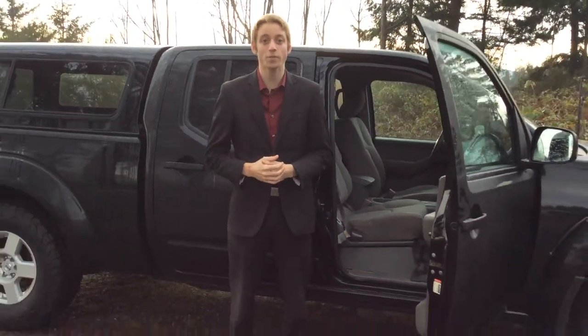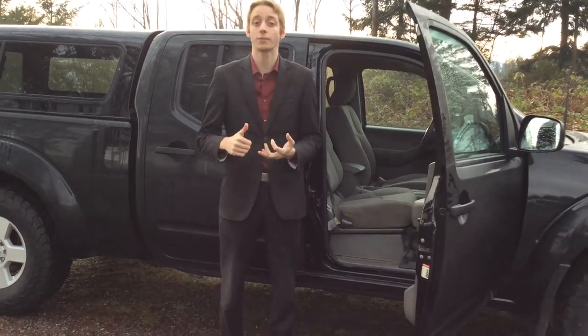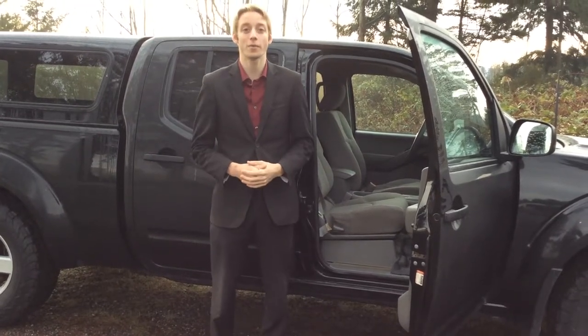If you want to know a little bit more about this truck, get a hold of myself. My name is Colton. There's also Colin, Haley, and Russell here at North Island Nissan. Our number is 250-287-7272. We look forward to hearing from you.